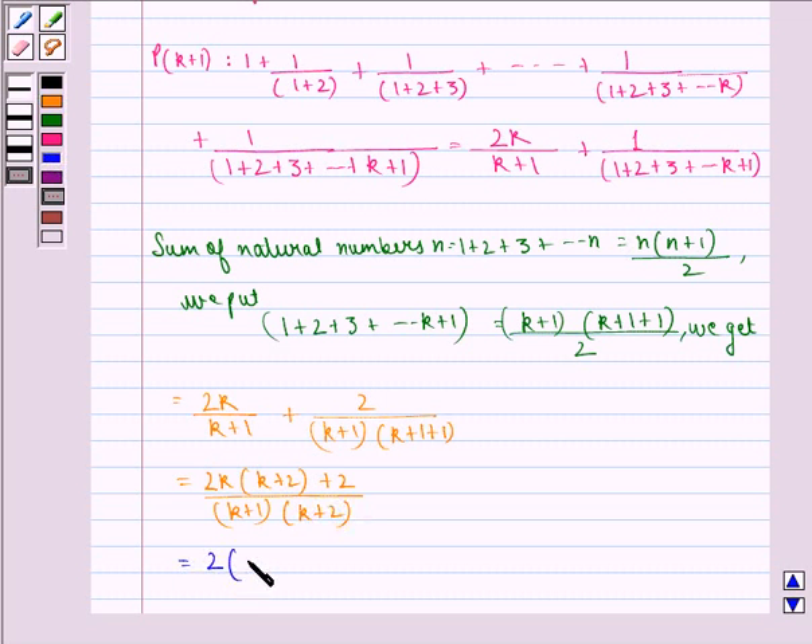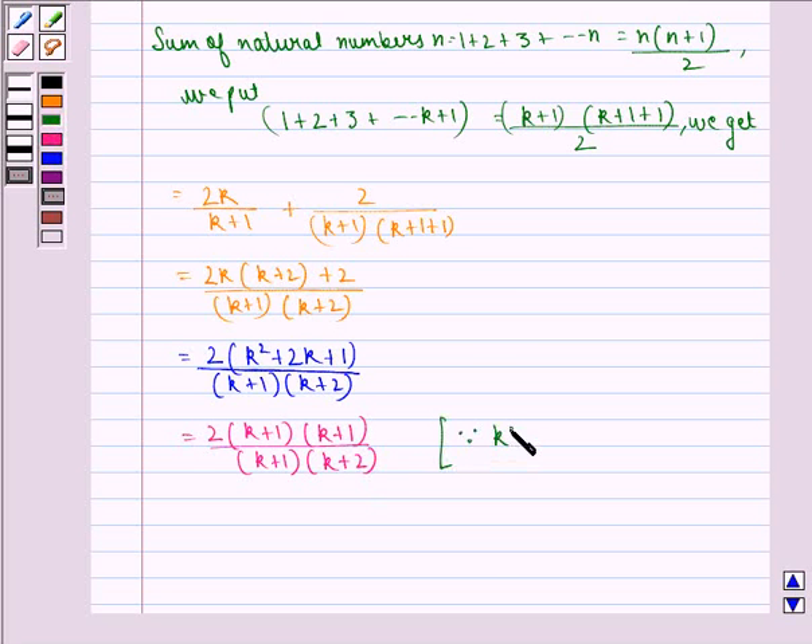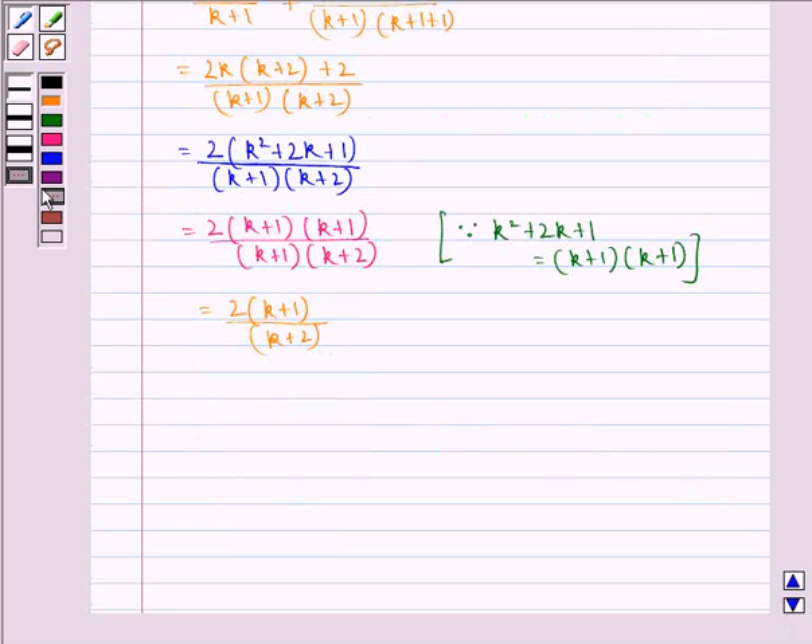This equals 2(k² + 2k + 1) divided by (k+1)(k+2). This equals 2(k+1)(k+1) divided by (k+1)(k+2), because k² + 2k + 1 = (k+1)(k+1). This simplifies to 2(k+1) divided by (k+2), which equals 2(k+1) divided by (k+1+1). This is equal to p(k+1).